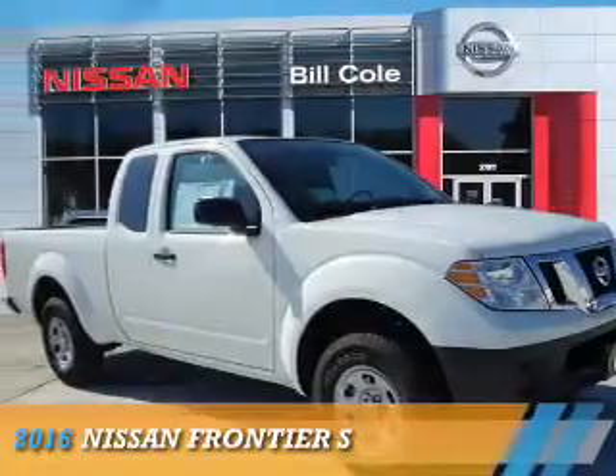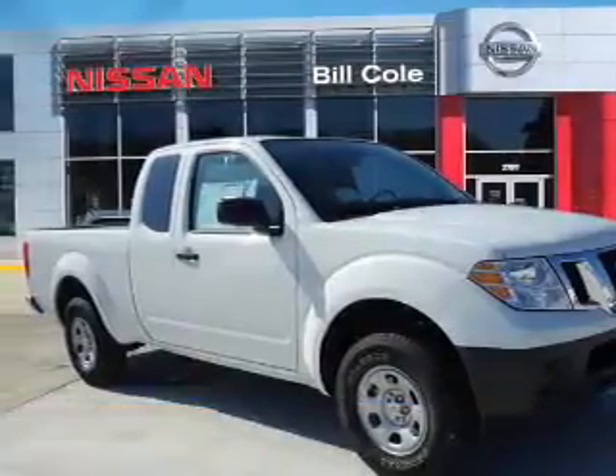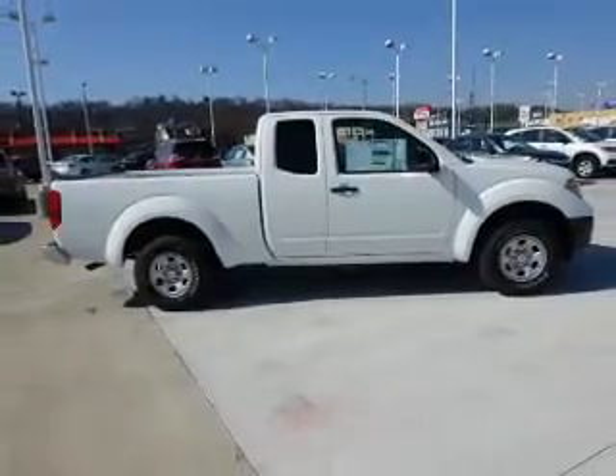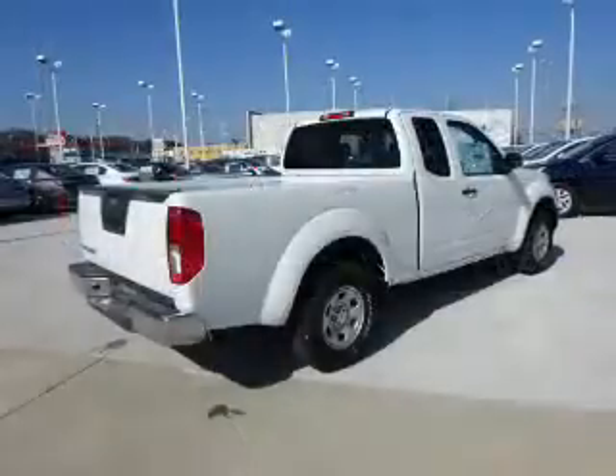Presenting the 2016 Nissan Frontier. It's powered by a 2.5-liter, 4-cylinder engine and a 5-speed manual transmission.